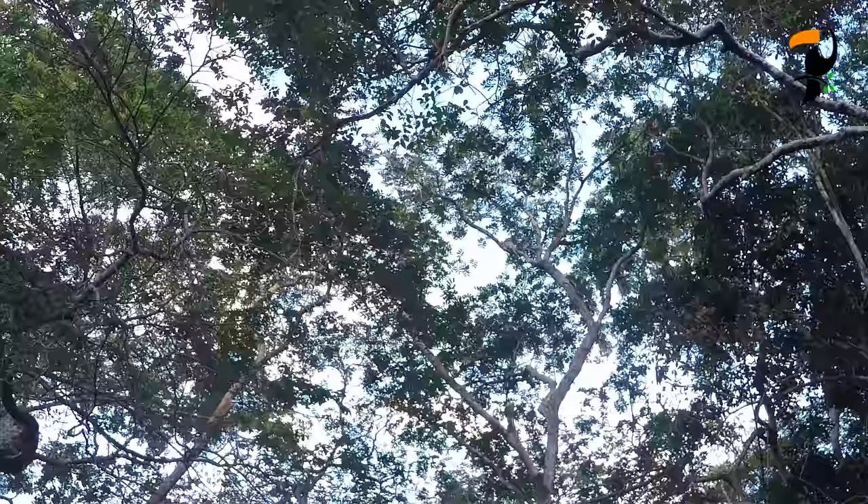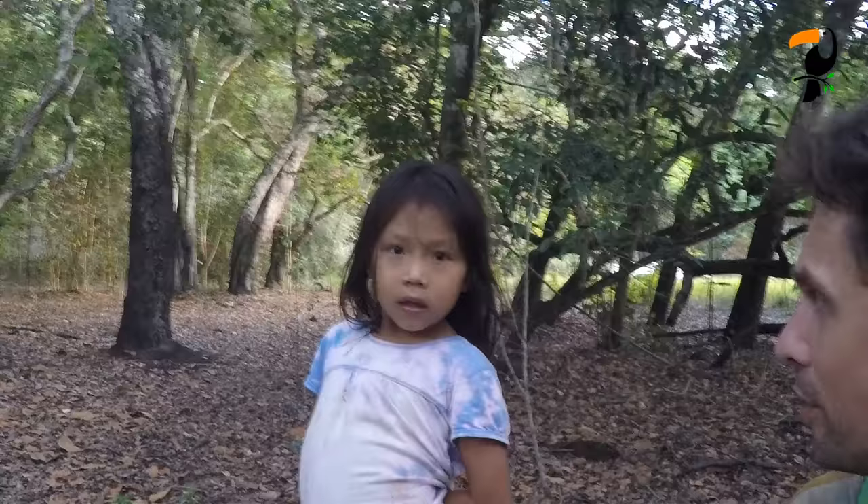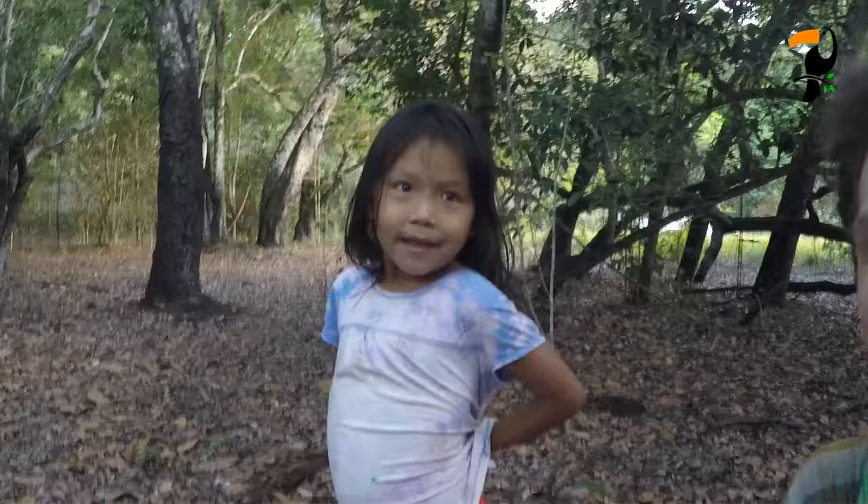We're here working on the great potoo — pretty cryptic up there in the tree. We have a special helper today, Alana — she's a good bird finder. She spotted this potoo like nobody's business.